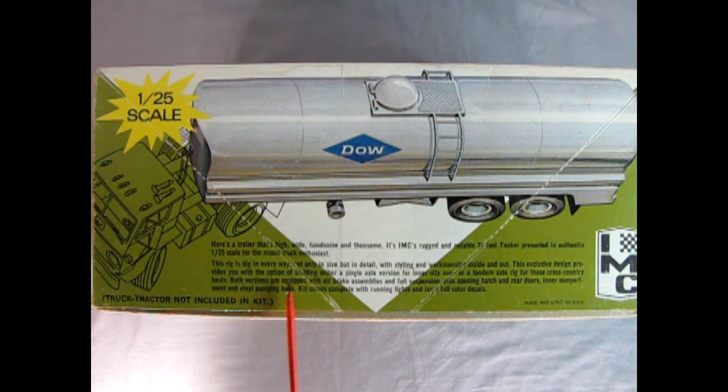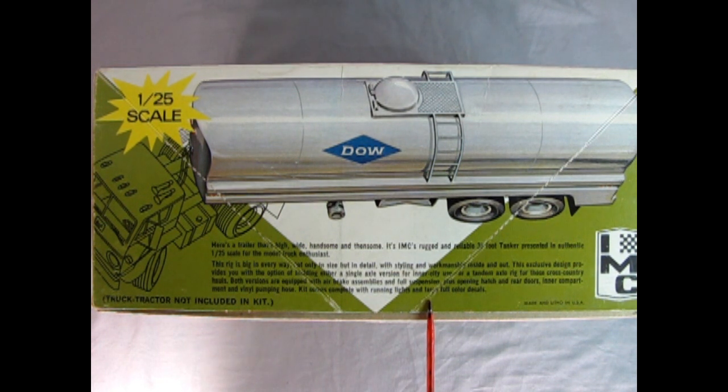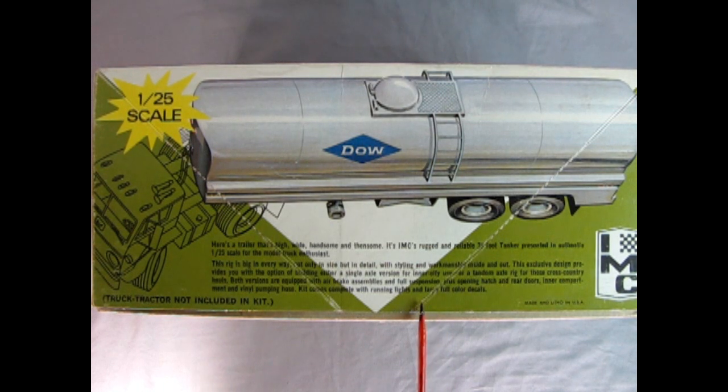This rig is big in every way — not only in size but in detail with styling and workmanship inside and out. This exclusive design gives you the option of building either a single axle version for inner city use or a tandem axle rig for cross-country hauls. Both versions are equipped with air brake assemblies and full suspension, plus opening hatch and rear doors, inner compartment and vinyl pumping hose. Kit comes complete with running lights, lamps, and full color decals. Truck tractor not included in kit.